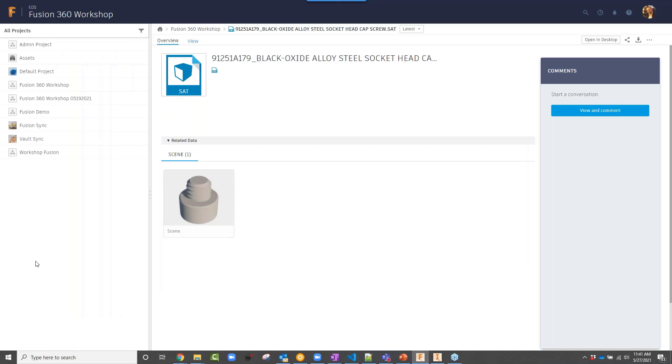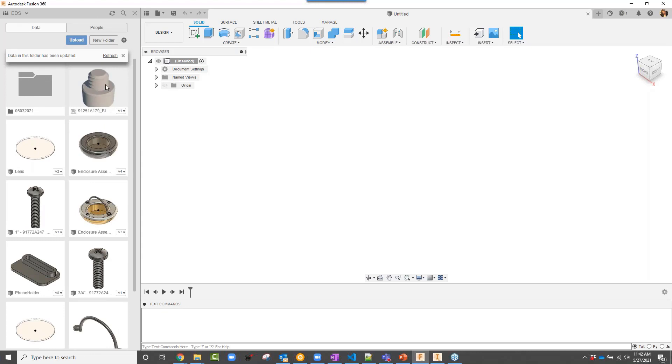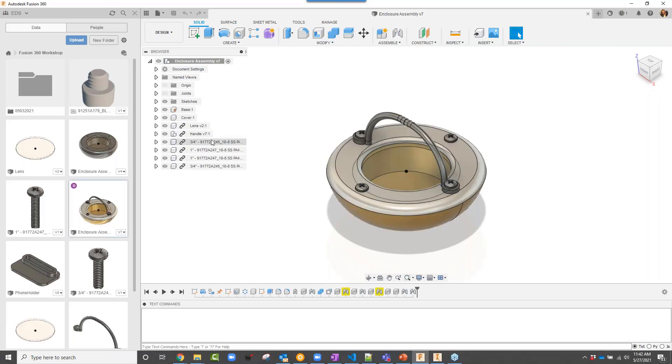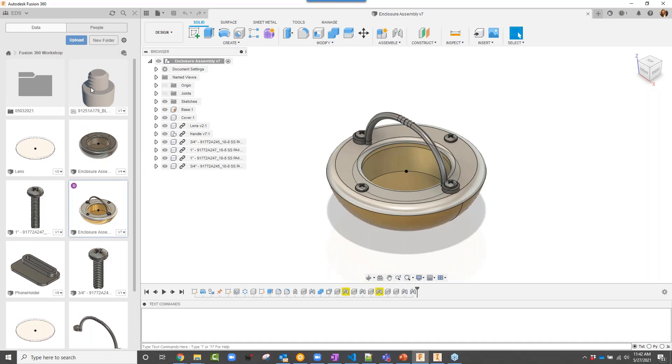As you start Fusion 360, you'll see the Fusion Team Hub you are logged into on the left-hand side. The list looks very familiar and similar to what was shown in the Fusion Team Hub — because it is. I'm looking directly into my Fusion Team Hub. Going to the Fusion 360 Workshop folder, I can see all the files that were in that Fusion Team Hub workspace, including the file I had just dragged into that workspace. Double-clicking on a file opens it directly in the Fusion 360 CAD application where I can edit and modify it.